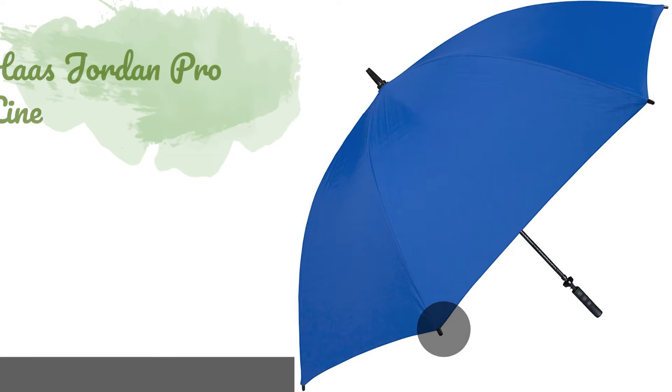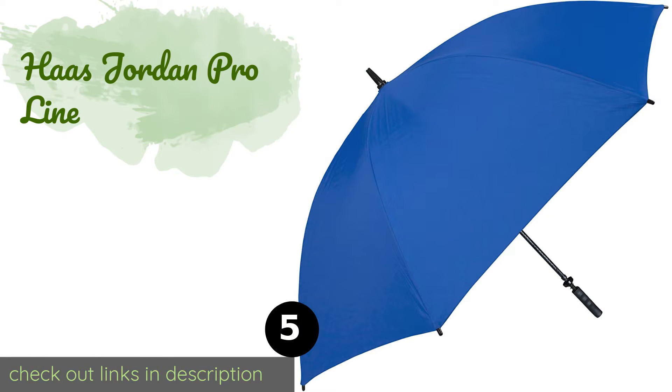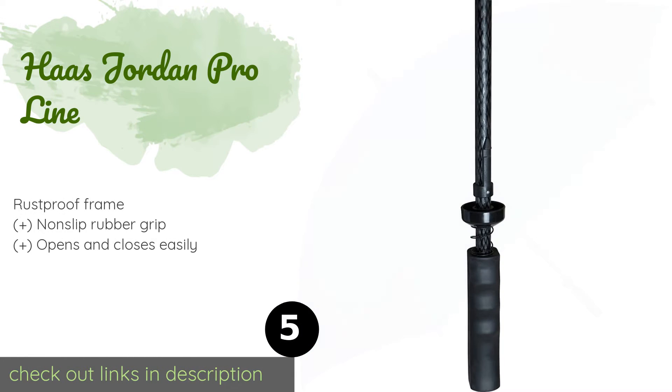The next one is the Hoss Jordan Proline. The Hoss Jordan Proline has a braided fiberglass shaft that's highly scratch and impact resistant. In addition to being available in solid and multi-colored options, it also comes in two themed models that look like a tennis ball or baseball. The price is around $39.